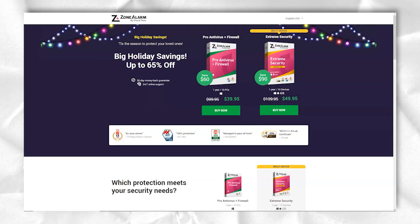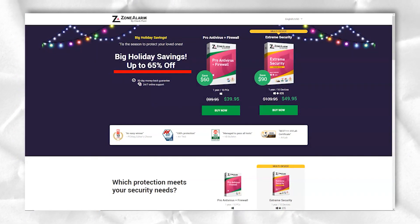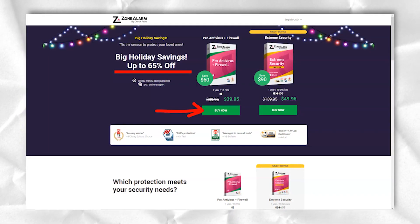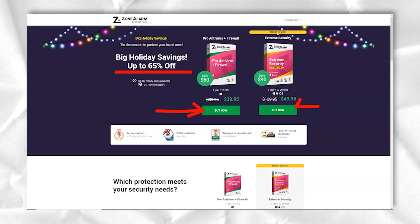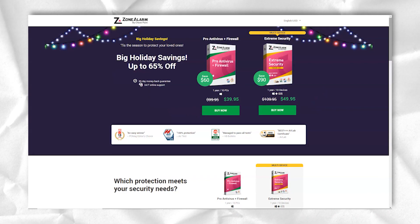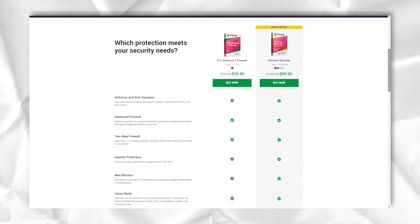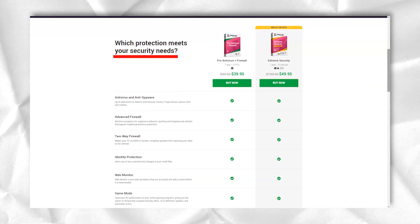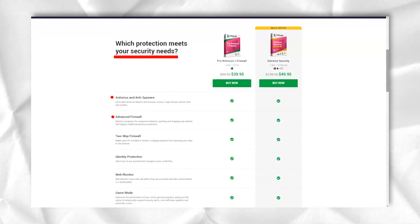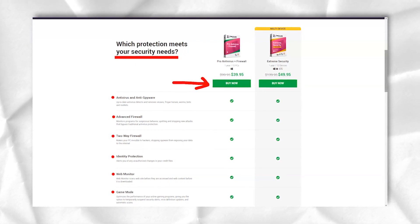ZoneAlarm antivirus, developed by ZoneLabs, has been on the market for almost 20 years. The company claims that it is a complete solution that will keep you safe from all known threats. Zero-day protection, 24x7 cloud security, and protection from keyloggers are some of its key features. The most recent version uses the Kaspersky kernel; however, this does not necessarily mean that ZoneAlarm is on par with the official Kaspersky antivirus.